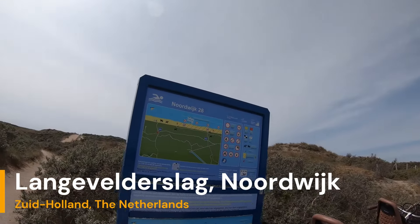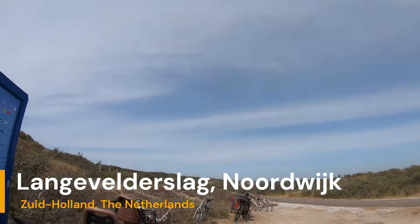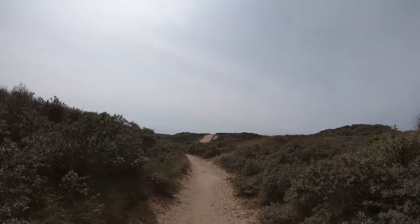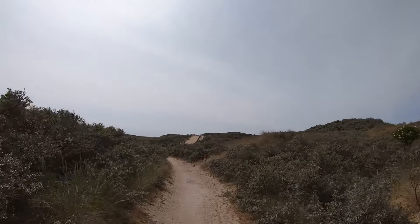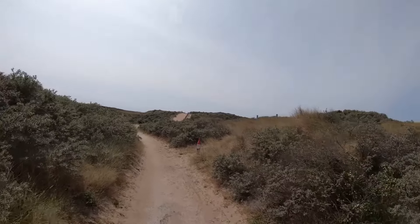Nordwijk beach entrance 28. We are south of Sandfort and north of Nordwijk, pretty much in the middle of them, and this is where Kabouter plot lives.